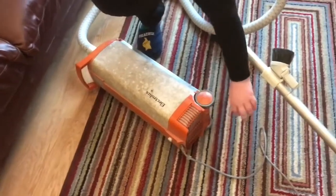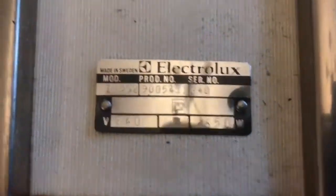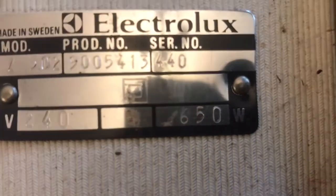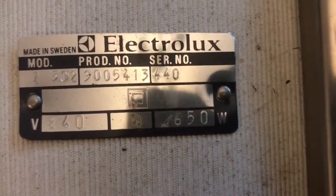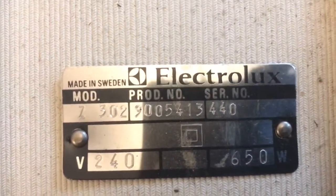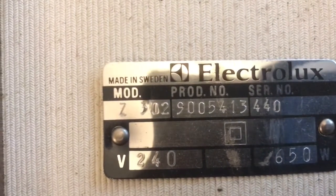This would have been sold alongside the 500 models - the original 500 series - and they were actually very similar. It is a Z302, with a 650 watt motor. I'm not too sure about the date on this but let's see the serial number. It is a nice machine - it will clean up. That's how it should be and that's how it is, so I'm sure we can work this one up really nicely.